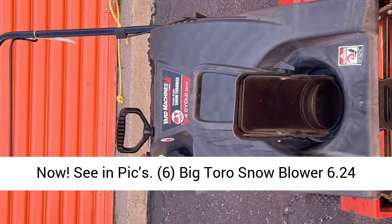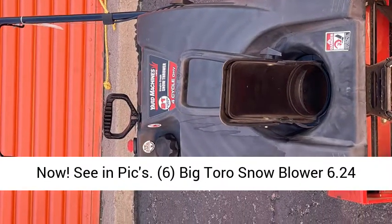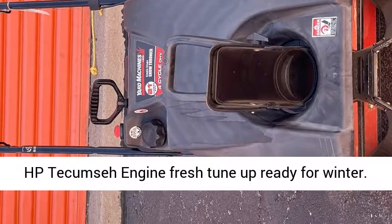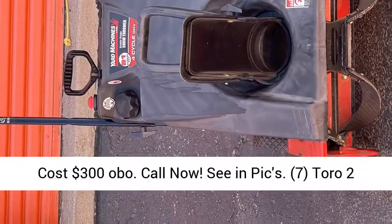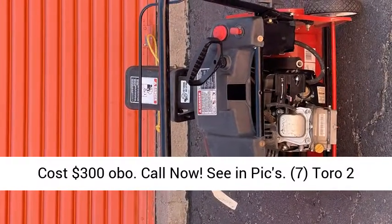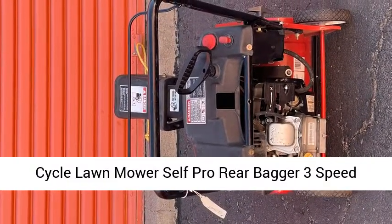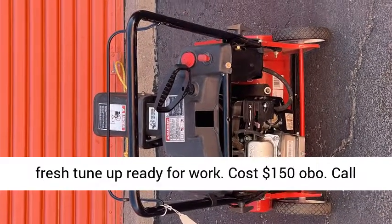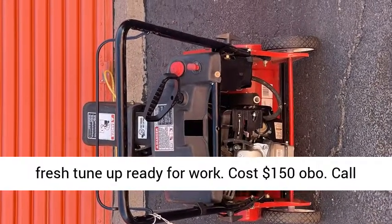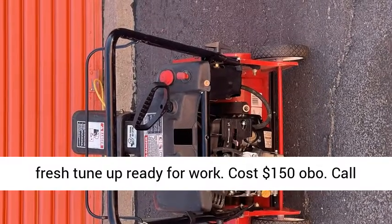6. Big Toro Snowblower, 6.24 HP Tecumseh engine, fresh tune-up, ready for winter. Cost $300 OBO. Call now, see and pics. 7. Toro 2-cycle lawnmower, self-propelled, rear bagger, 3-speed, fresh tune-up, ready for work. Cost $150 OBO. Call now, see and pics.